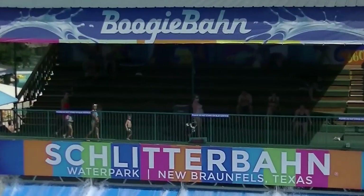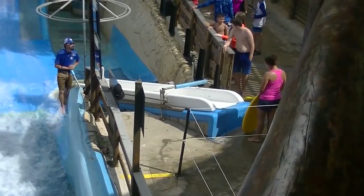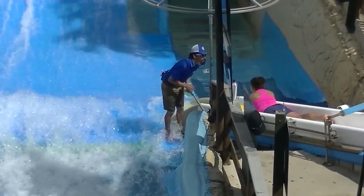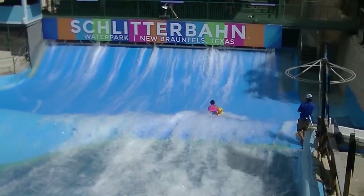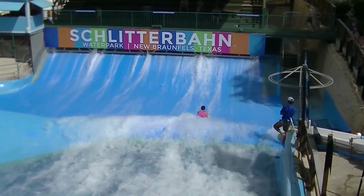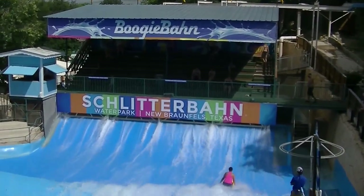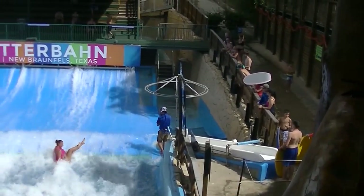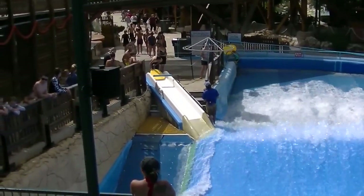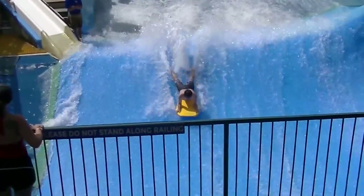In the Surfenburg section, the Boogie Bahn is the anchor attraction — this is the original FlowRider. They give you a boogie board, you dive in at an angle, and try to surf on this artificial wave. This isn't the easiest one to learn on, as it's the original and they invented it with help from an outside company. There's a flat section in the middle which makes it a little bit hard. It's a really fun attraction to try to learn, get better at, and try new tricks — and it has one of the longest lines in the park.